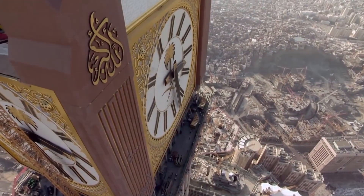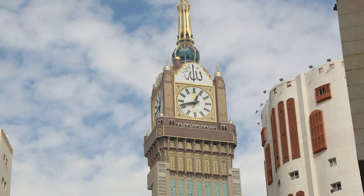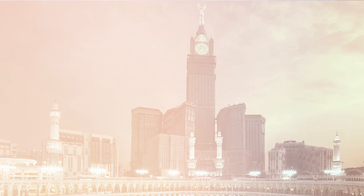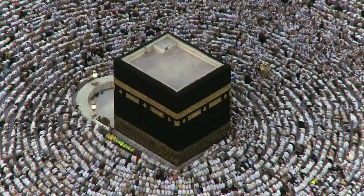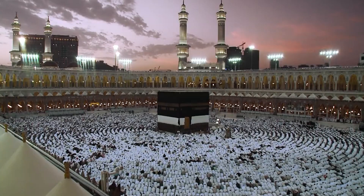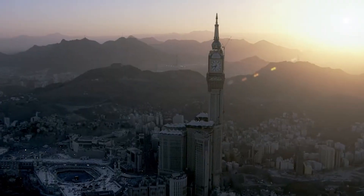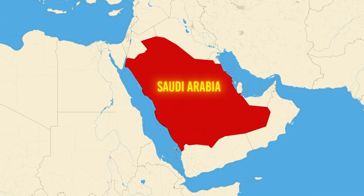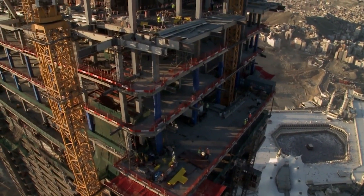To understand the significance of the Mecca Royal Clock Tower, we must take a journey back in time. Mecca, one of the holiest cities in Islam, has been a place of pilgrimage for centuries. But as the world's population grew, so did the demand for modern infrastructure, especially around the sacred Masjid al-Haram, home to the Kaaba.